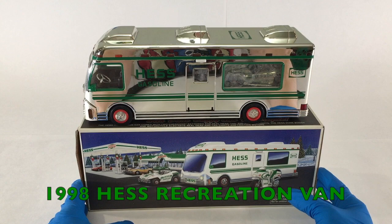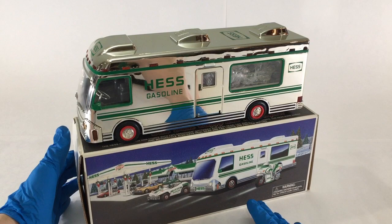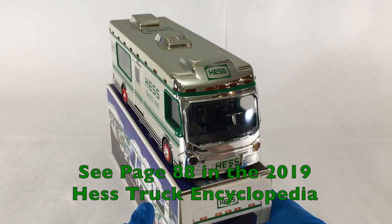This is the never-before-seen 1998 Hess Recreation Van with dune buggy and motorcycle, but in chrome — or sometimes called silver — but not your standard white. This truck can be found in all its glory on pages 88 and 89 of the 2019 Hess Truck Encyclopedia.